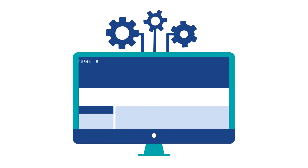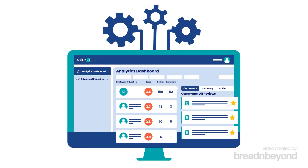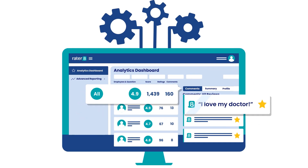Use the data to benchmark your performance against similar practices nationwide. Easily identify areas for improvement and better understand what keeps patients happy.